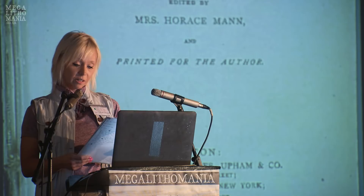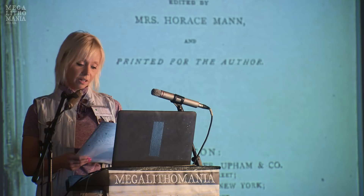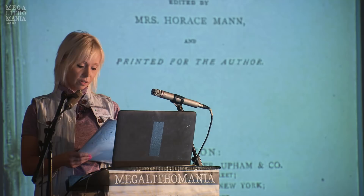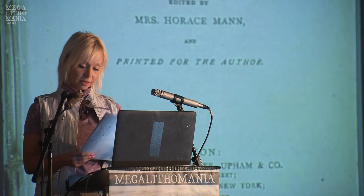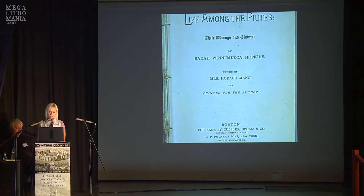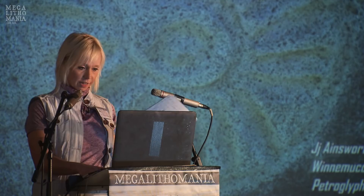I was astounded because Lovelock Cave is famously associated with red-haired giants. There have been many stunning artifacts excavated from the cave — I believe tens of thousands. There are accounts of giant mummies and red-haired mummies being found, along with fine textiles, duck decoys, and a whole array of amazing items.